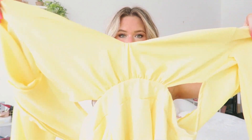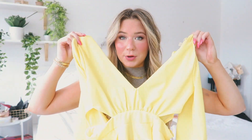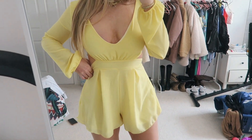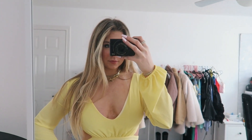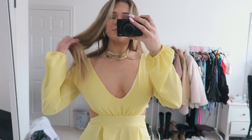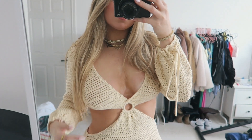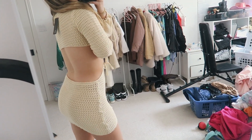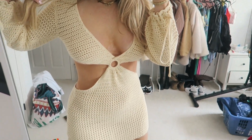I picked up this really pretty baby yellow long sleeve romper. You guys know I love yellow and I love rompers, so I decided to pick this up — it has an open back, super cute. And I also picked up this beautiful crocheted mini dress with an open back, which you'll see in the try-on. Very, very vacation vibes, and I'm excited to wear it.